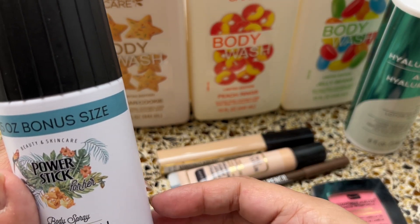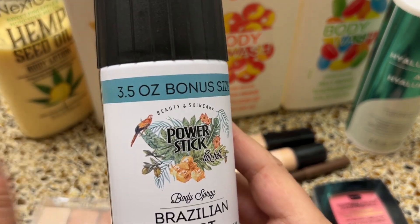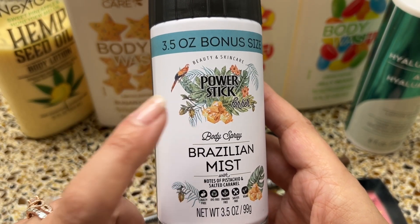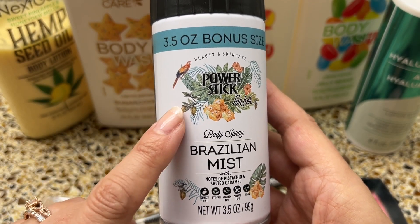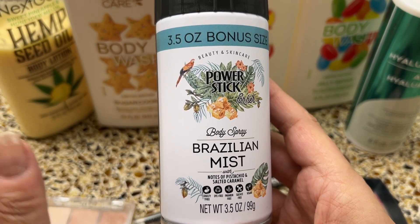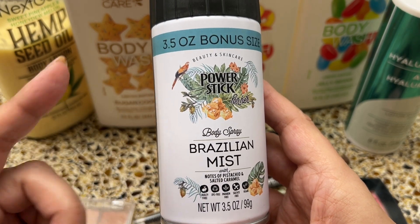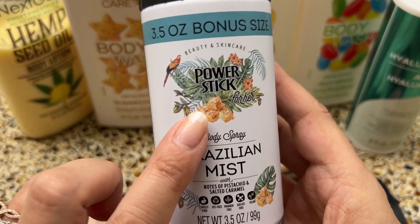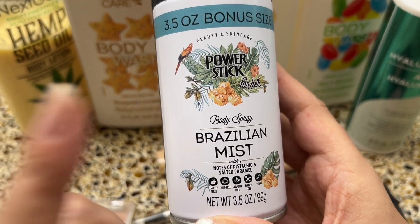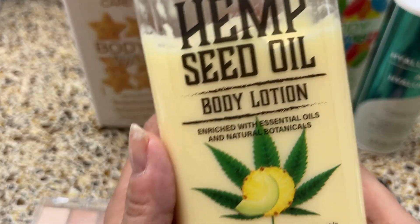These items usually go out of stock immediately, so unless you know when your local Dollar Tree stocks them, they might be gone. I actually bought this one off eBay because I couldn't find it at several Dollar Trees in different cities — and of course, after I bought it on eBay, I found it at mine. They apparently also have a body wash in the same scent, another Sol de Janeiro dupe.